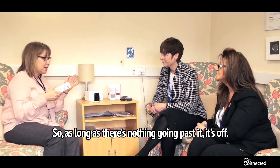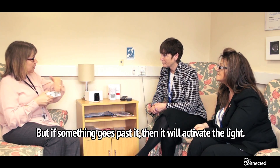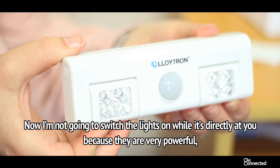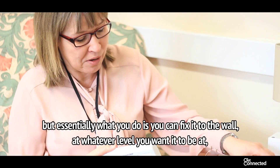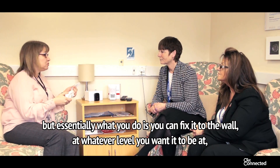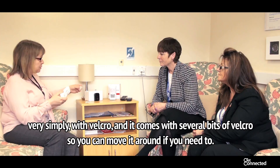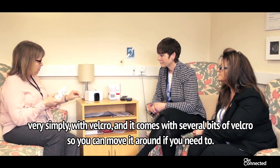As long as there's nothing going past it, it's off. But if something goes past it, then it will activate the lights. I'm not going to switch the lights on while it's directly at you because they are very, very powerful. Essentially what you do is you can fix it to the wall at whatever level you want it to be at, very simply with Velcro. And it comes with several bits of Velcro, so you can move it around if you need to.